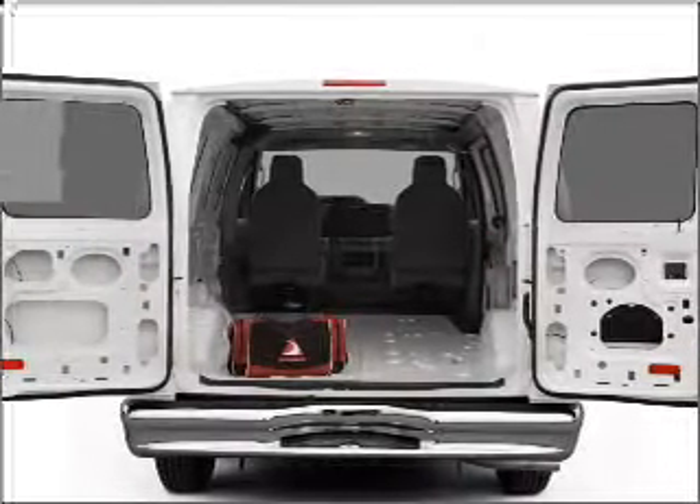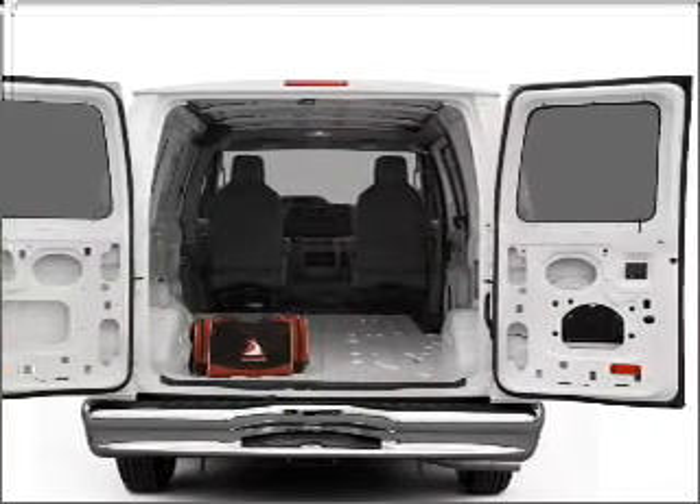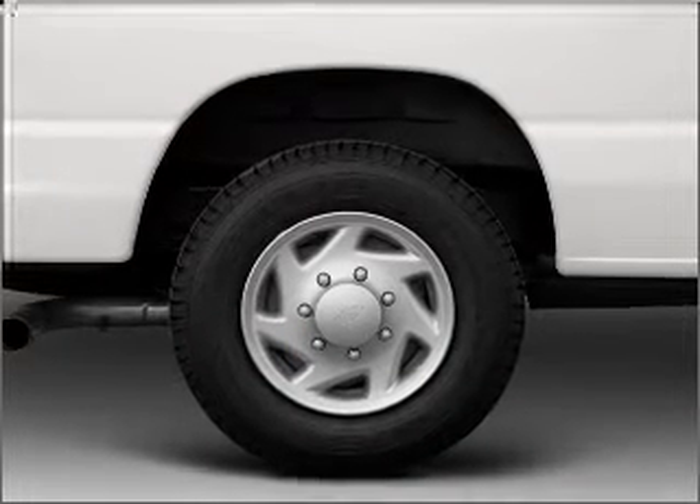Stand out from the crowd with premium wheels. You will appreciate the safety feature of anti-lock brakes. Call today to schedule a test drive.